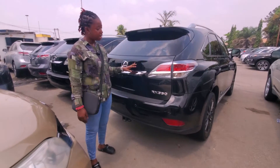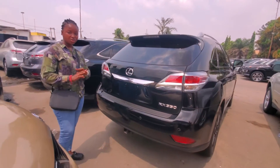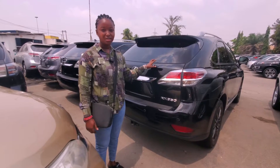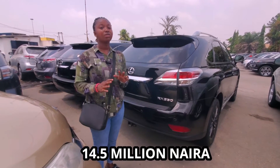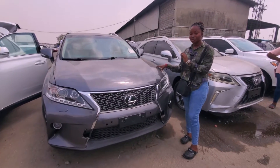This is the back of the RX350 2013 direct, not upgraded. As you can see from the back, the back sensors are very spotless — no accident, accidental free. The price of this particular vehicle is 14.5 million naira and it's still negotiable.